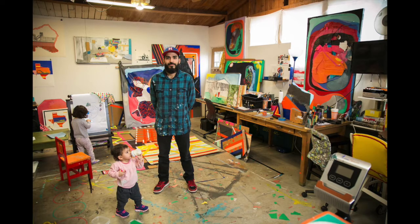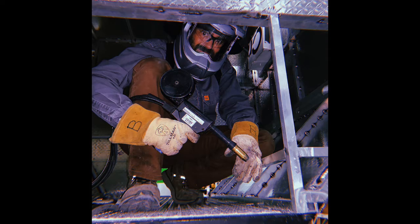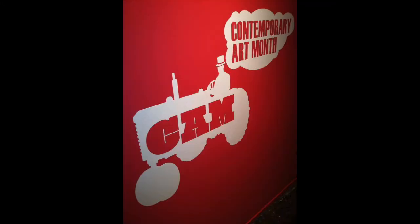Artists include Amata Miller, Megan Harrison, Raul Gonzalez, Nicholas Frank, Jimmy James Canales, Mari Hernandez, Buster Graybill, Jasmine Graybill, and Anthony Francis. We love these artists — this is going to be a great show. Contemporary Art Month is really the month of March, but the show itself is going to be at the McNay from February through May.